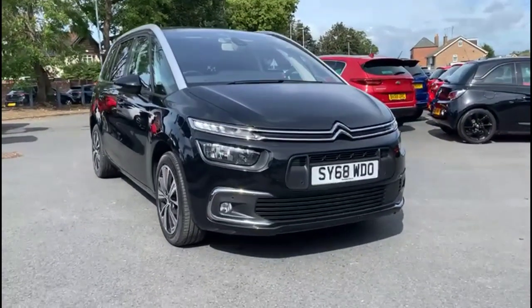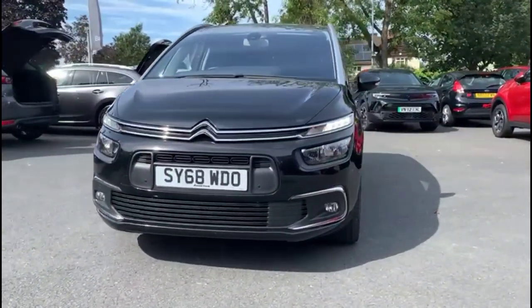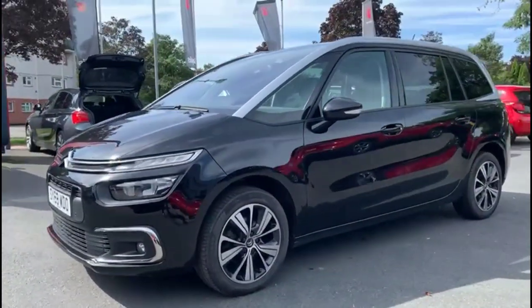Hello and welcome to Baylis Vauxhall. Today we're viewing a Citroën Grand C4 Spacetourer. This vehicle has covered 55,849 miles and is finished in black. It also comes with a latest warranty with the option to extend it to 36 months.